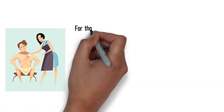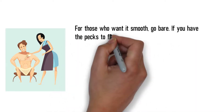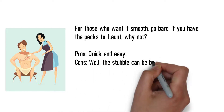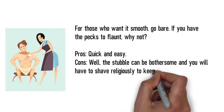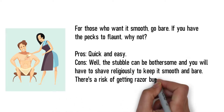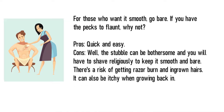Shaving. For those who want it smooth, go bare. If you have the pecs to flaunt, why not? Pros: quick and easy. Cons: the stubble can be bothersome and you will have to shave religiously to keep it smooth and bare. There's a risk of getting razor burn and ingrown hairs. It can also be itchy when growing back in.